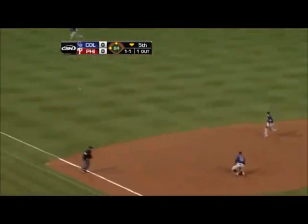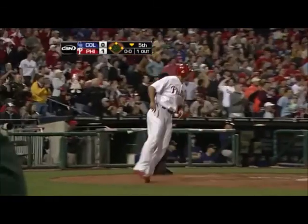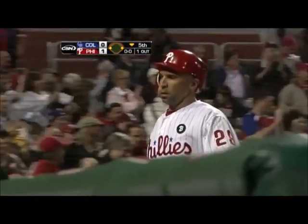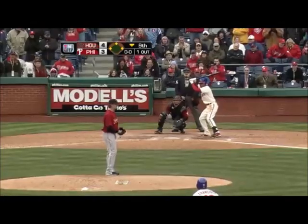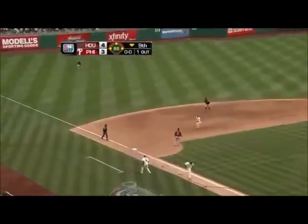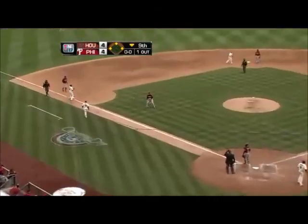Line drive, bates it into left field. Ibanez will score. Ruiz will be held at third. An RBI single for Valdez and the Phillies are on the board. Good hit by Valdez. Valdez at the plate — a liner to left field for a base hit. The game is tied. Francisco's held at third. It's a 4-4 game.